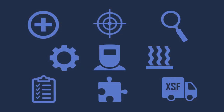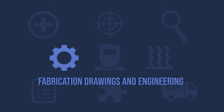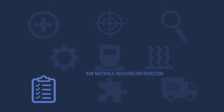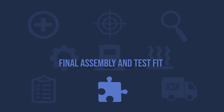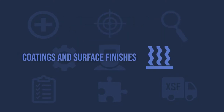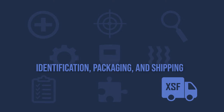We can break down the XSF quality control into nine key areas: Safety and equipment. Fabrication drawings and engineering. Raw materials receiving and inspection. Precision cutting and machining parts. Welding. Final assembly and test fit. Cleaning and inspection. Coating and surface finishes. Identification, packaging and shipping.